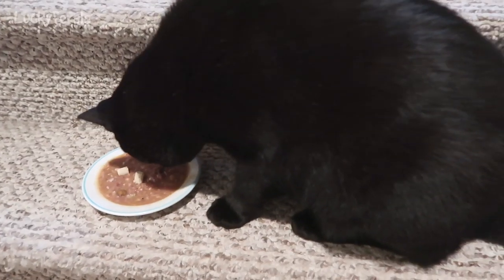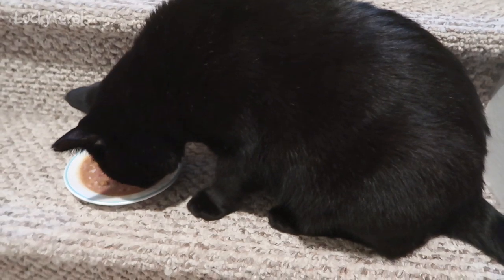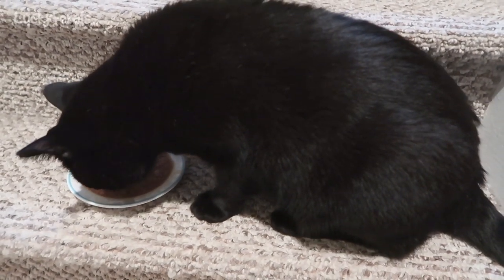Boo says he wants to eat on the step. I don't know why, but sometimes Boo likes to eat on the step instead of with the other cats.